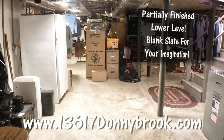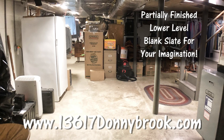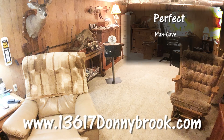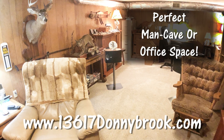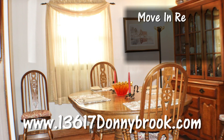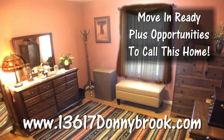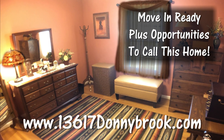The partially finished lower level has plenty of space for storage — use your imagination to finish it however you like. The finished part of the basement makes an amazing man cave or office space. There is a ton of opportunity and potential in this recently updated home, just waiting on you for the finishing touches to make it your own.